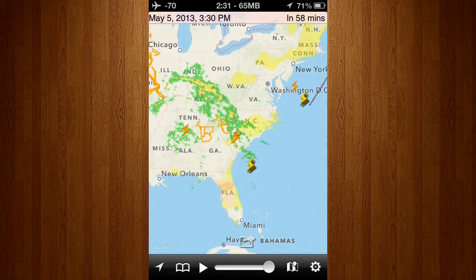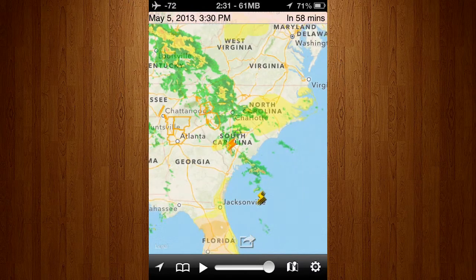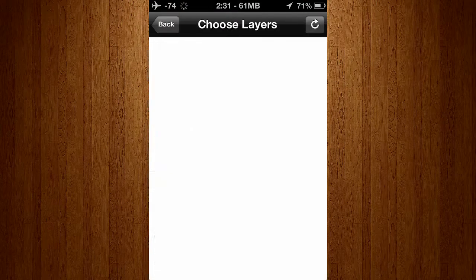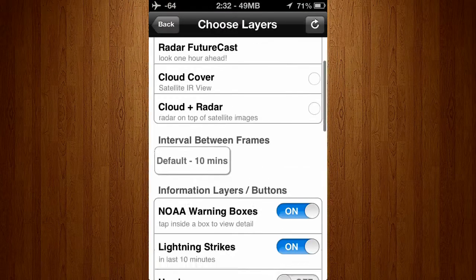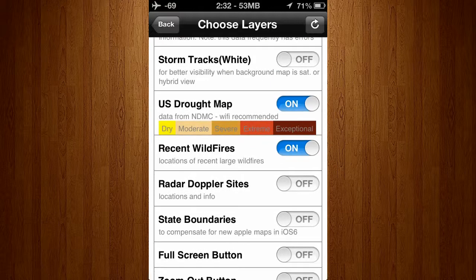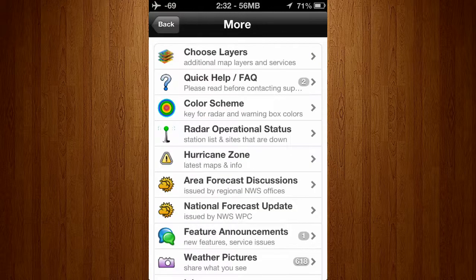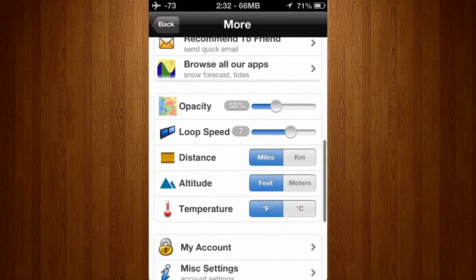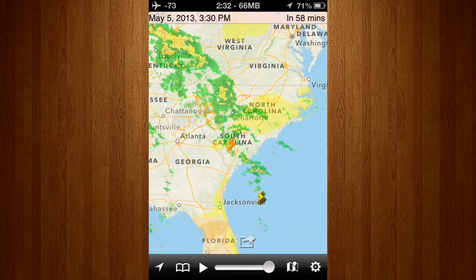Basically, this application is a whole lot more than just a weather application. It lets you add a lot of layers to your map, which show you anything from weather forecasts to drought maps, wildfires, hurricane paths, warning boxes, and a whole lot of other things.